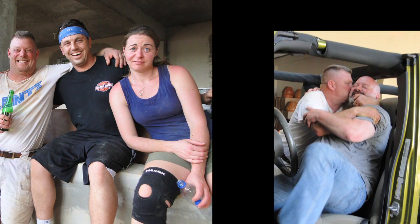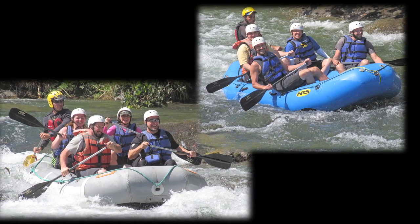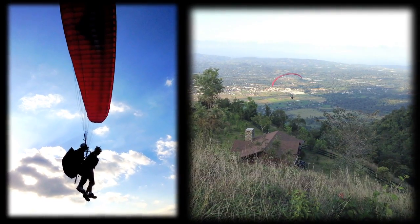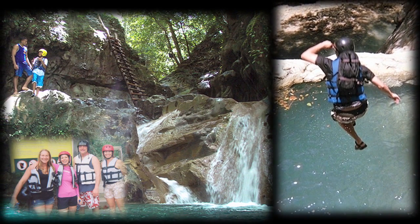As with all Foundation trips, there was plenty of laughter and adventure. After completing the project, we took on rapids and went whitewater rafting. For some, that was not quite enough and they chose to go paragliding, while others opted for some cliff jumping and sliding at the beautiful 27 waterfalls.